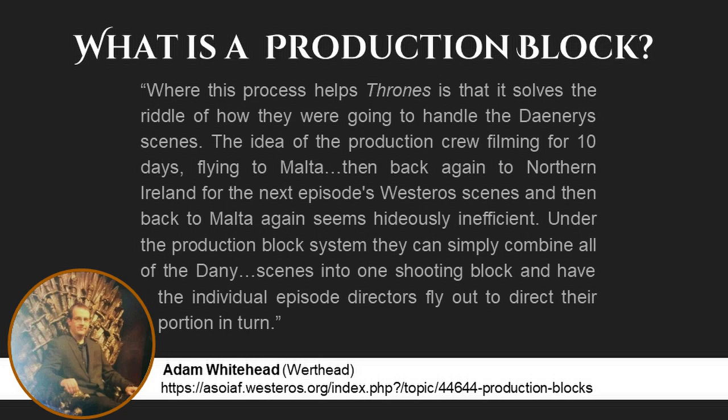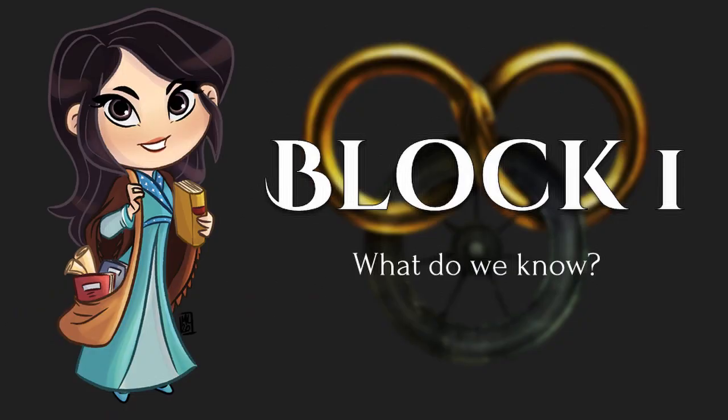Adam also says: where this process helps Thrones is that it solves the riddle of how they were going to handle the Daenerys scenes. The idea of the production crew filming for ten days, flying to Malta, then back again to Northern Ireland for the next episode's Westeros scenes, and then back to Malta again seems hideously inefficient. Under the production block system, they can simply combine all of the Dany scenes into one shooting block and have the individual episode directors fly out to direct their portion in turn. There's a lot more great information, and it's worth reading at the link on the screen. From what's been shown to us, the Wheel of Time seems to have a pretty straightforward production schedule, but try to keep this last part in the back of your head as we go through this video.